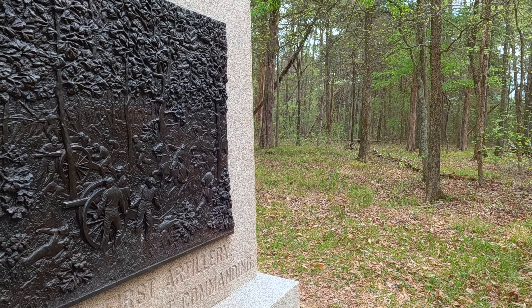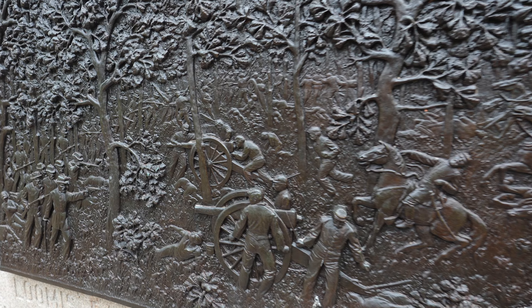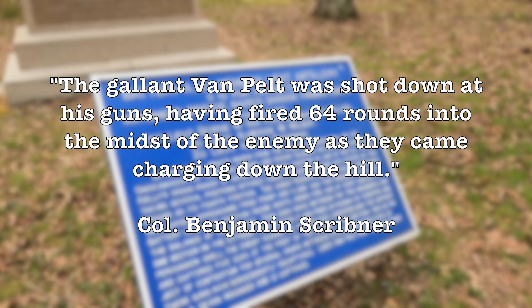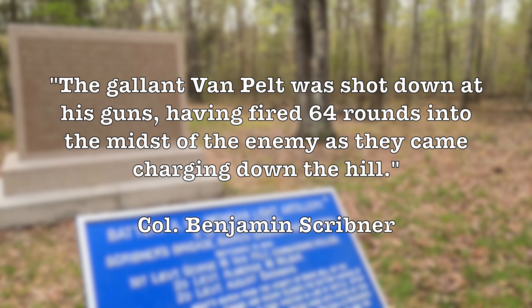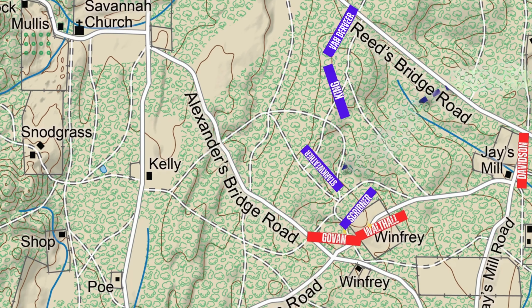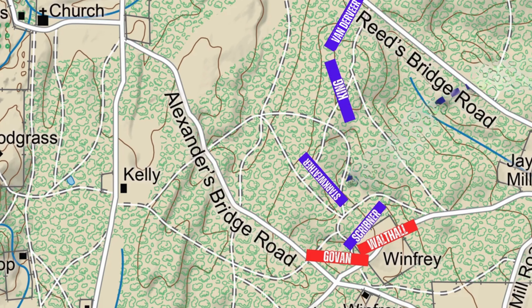In command of the Michigan Battery was Lieutenant George Van Pelt. Despite their predicament, they were able to fire 64 rounds into the gray Confederate tidal wave advancing toward them. After the 10th Wisconsin began to break, Van Pelt — with sword and pistol in hand — stood at the front of his guns and yelled towards the advancing Confederates, "Don't touch these guns!" Moments later, Van Pelt was struck down and killed in this location. He was killed dismounted in front of one of these guns, not on horseback as depicted in the monument image. "The gallant Van Pelt was shot down at his guns, having fired 64 rounds into the midst of the enemy as they came charging downhill." — Colonel Benjamin Scribner.